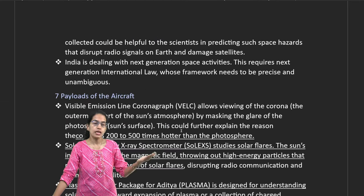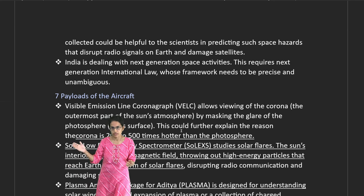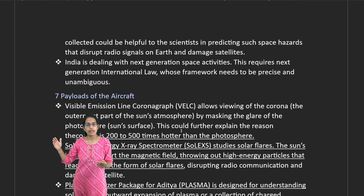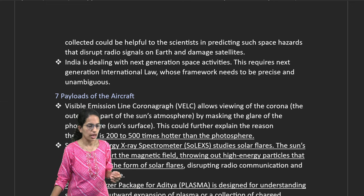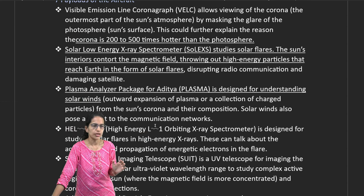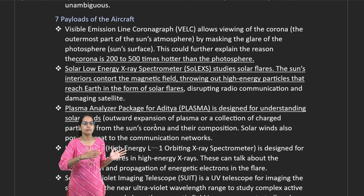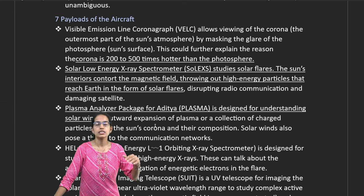Beyond the L1 mission, India has major space visions: Mangalyaan for Mars, Shukrayaan for Venus, Gaganyaan for space, and Chandrayaan for the moon. The seven payloads of the Aditya spacecraft are important — these include the Visible Emission Line Coronagraph and the Low Energy X-ray Spectrograph, which studies solar flares.